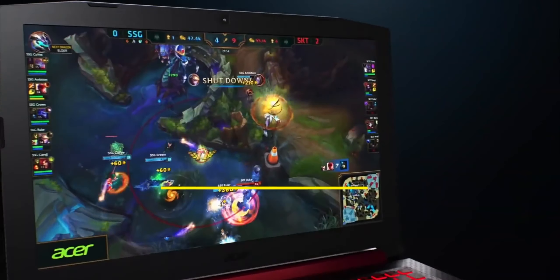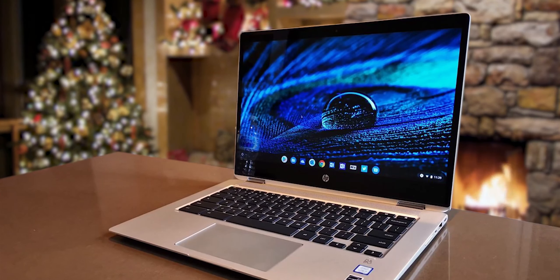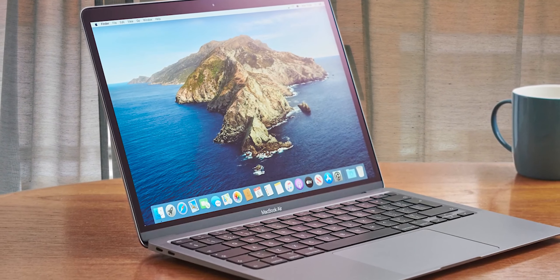Hey guys, in this video we're going to be checking out the 5 best cheap laptops available right now. I made this list based on performance, features, price, and more. I've included options for every type of consumer, so if you're looking for an affordable Chromebook or a portable powerhouse that can handle editing 4K video, we'll have the product for you.